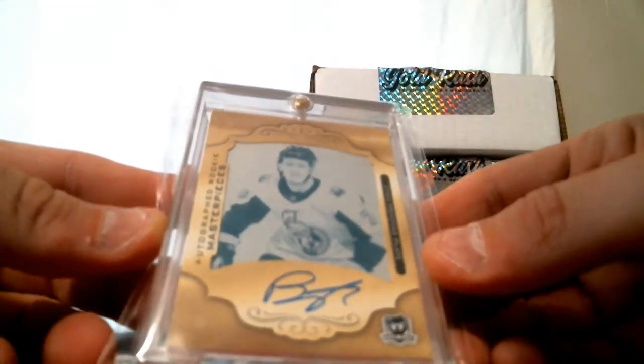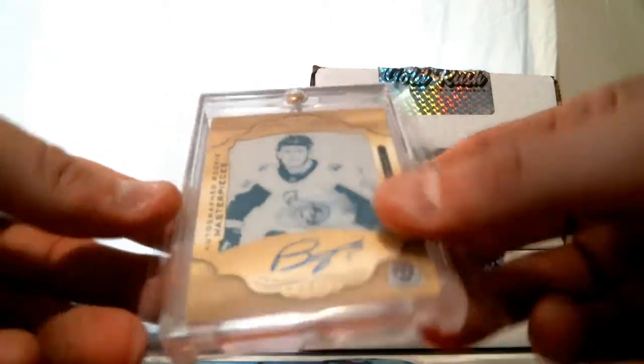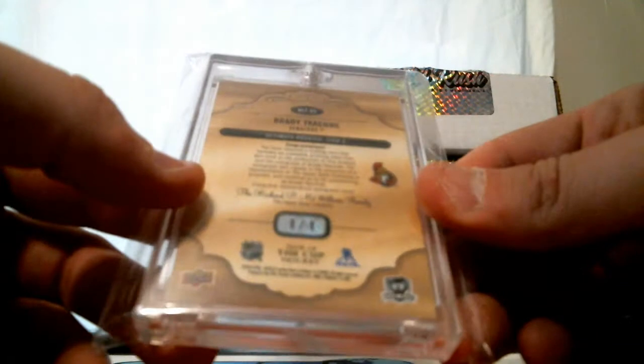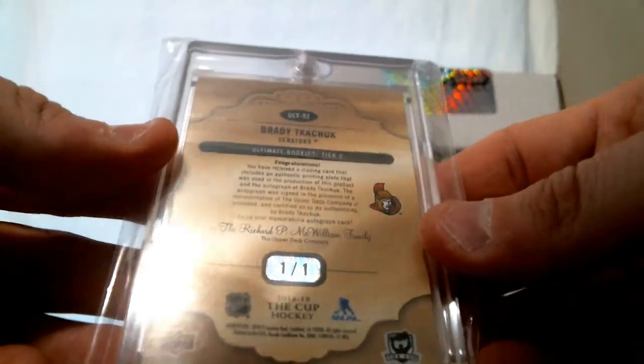Auto — this is a printing plate, cyan printing plate. Autograph rookie masterpieces from the Cup. Brady Tkachuk for Ottawa — one of one. One of one printing plate auto. Brady Tkachuk for the Senators.